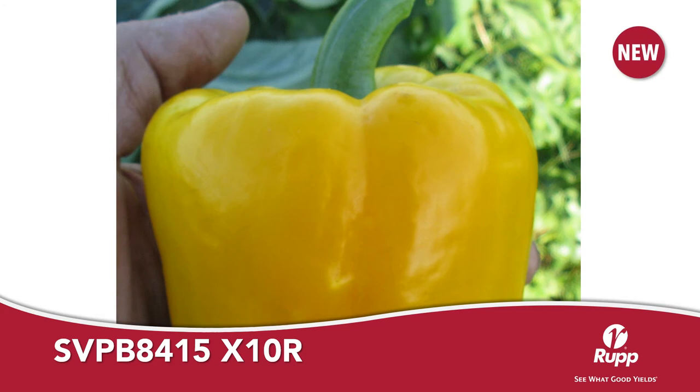SVPB8415 is a new main season green to yellow bell pepper from Seminis. SVPB8415 has great yield potential along with X10R technology, which gives it the highest level of bacterial leaf spot resistance. Mature fruit on SVPB8415 turns from green to a bright yellow very quickly and maintains fruit integrity longer than most.